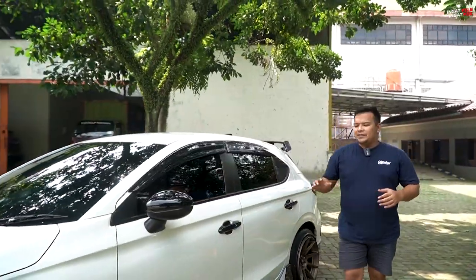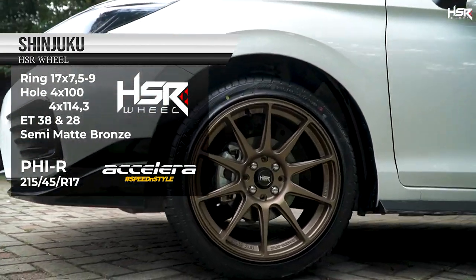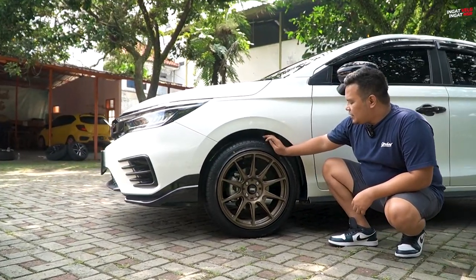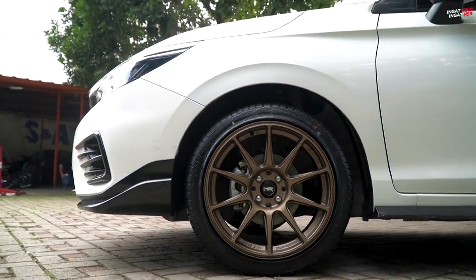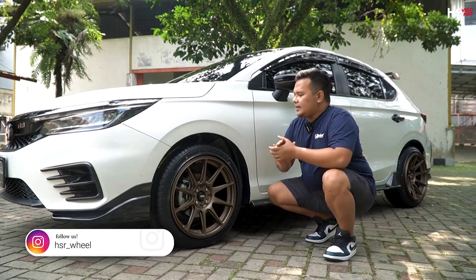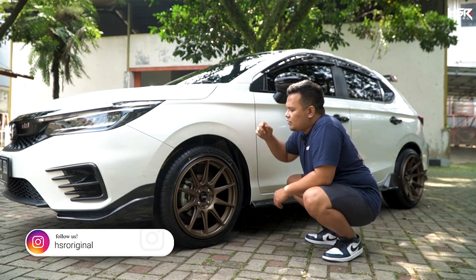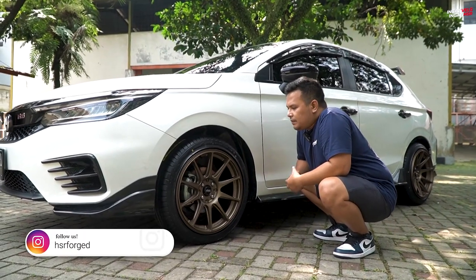Selanjutnya untuk ring 17 ini kita sudah pasangin, ini adalah HSR Juku dengan spesifikasi ring 17, lebar 7,5 bagian depan dan 9 bagian belakang. Offsetnya 45-38. Warna bronze-nya kayaknya matching banget sama body Honda City Hatchback Oto Project yang warnanya putih. Untuk bannya kita pasangin Acelera PHIR ukurannya 215-45. Tuh dia 4 jari dibandingkan yang tadi 215-50 cuman 3 jari. Jadi balik lagi selera kalian seperti apa, fitment velgnya dan bannya mau seperti apa itu bisa di-fitting.